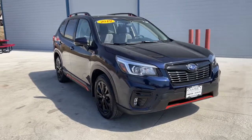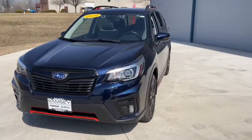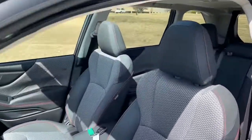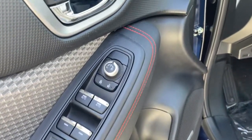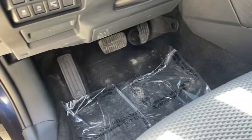Hop into the 2019 Subaru Forester. With less than 20,000 miles on the odometer, this vehicle stands out from the rest. Enjoy a tour of this Subaru Forester, the compact SUV that's relaxing to drive. Spacious and refined, this crossover offers desirable safety and connectivity features at a surprisingly affordable price.